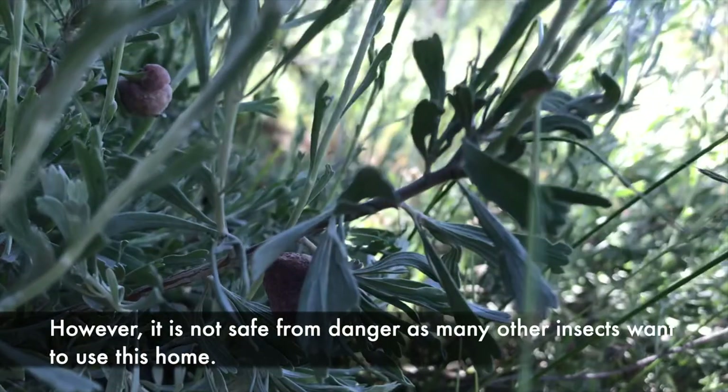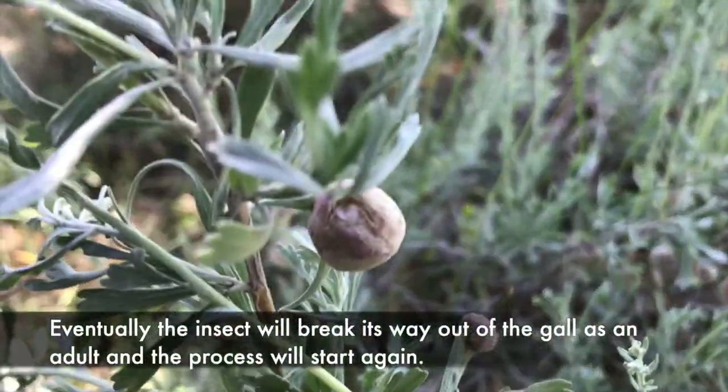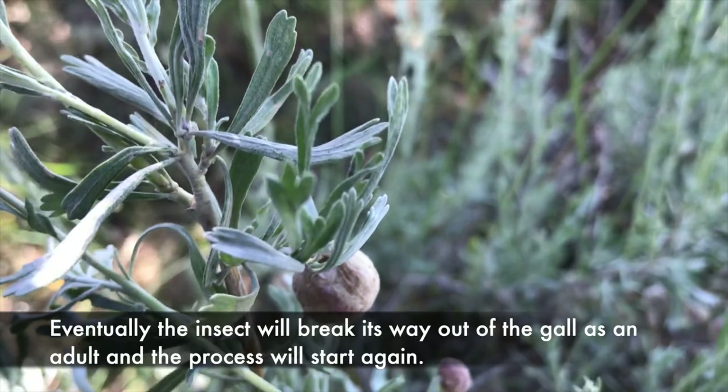The larva can then grow and live inside this new little home. However, it is not safe from danger, as many other insects want to use this home. Eventually the insect will break its way out of the gall as an adult and the process will start again.